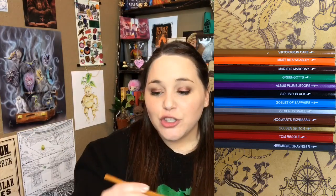We have 'Green Gots' for green, 'Albus Plumblador' for purple, 'Silverous Snape' for silver, 'Victor Crumb Cake - Goblet of Sapphire' for blue, 'Hogwarts Expresso' for brown, and last but not least is 'Hermione Granger.' Oh my gosh this is freaking hilarious. Like I know this is just colored pencils but I absolutely adore how they did this. I actually really like this.